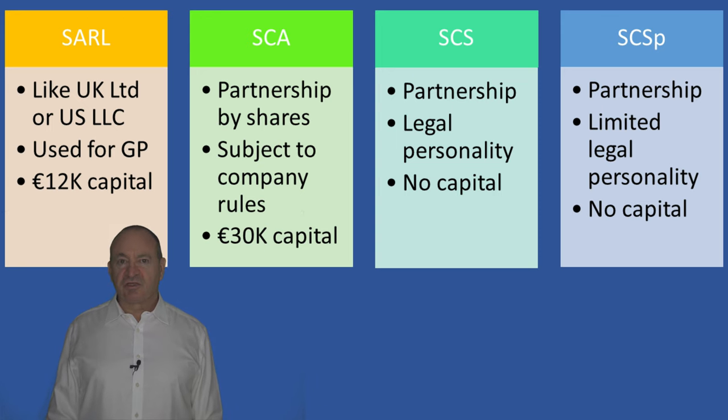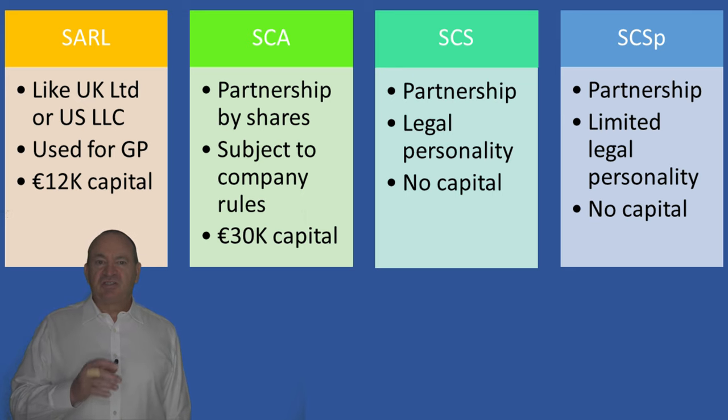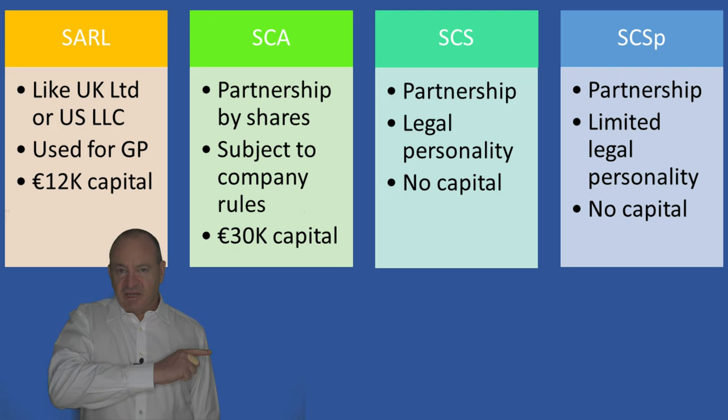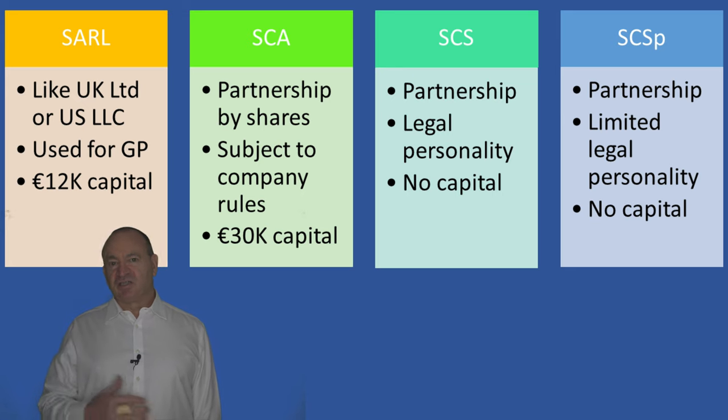Once you have decided under which regulatory umbrella you want to be, you need to choose what kind of corporate structure you want for your fund and fund manager. In private equity it is more common to have an outside vehicle appointed as the fund manager. In Luxembourg you have the whole gamut of company and partnership types. The SàRL is like the UK limited liability company, the US LLC, the German GmbH, or the Italian and French SRL - it is typically used for the fund manager. Then we have three structures used for the fund itself: the SCA is a share company but functions like a partnership; the SCS is a partnership with legal personality, meaning it exists independently from its partners, comparable to a Scottish partnership.